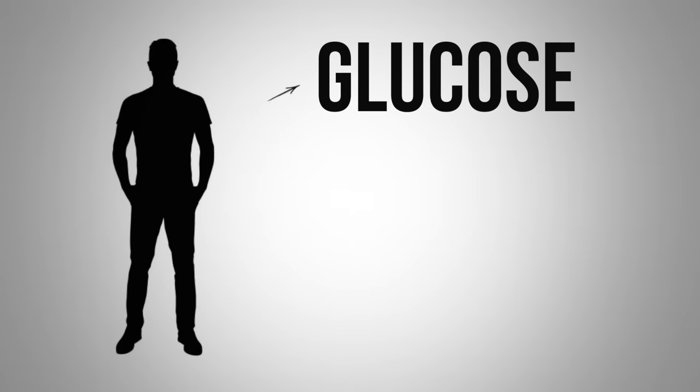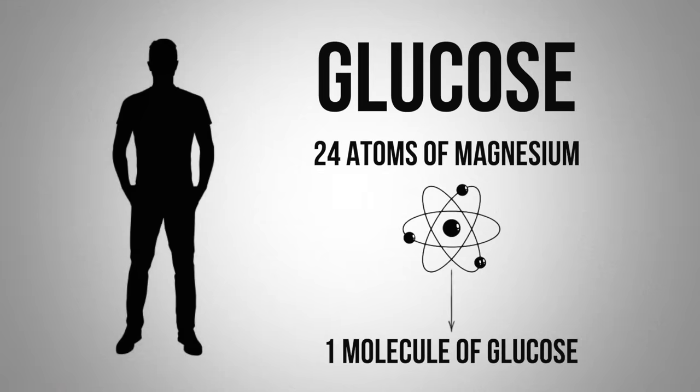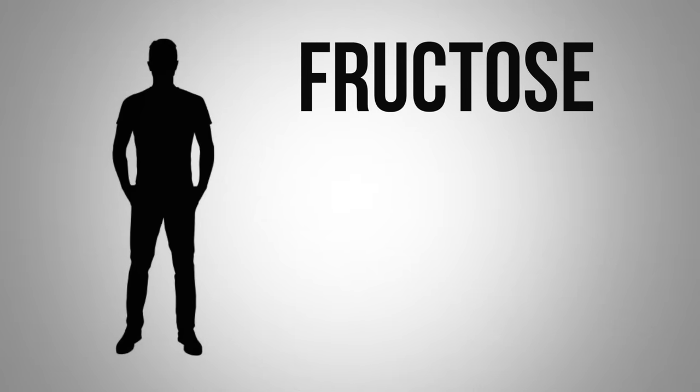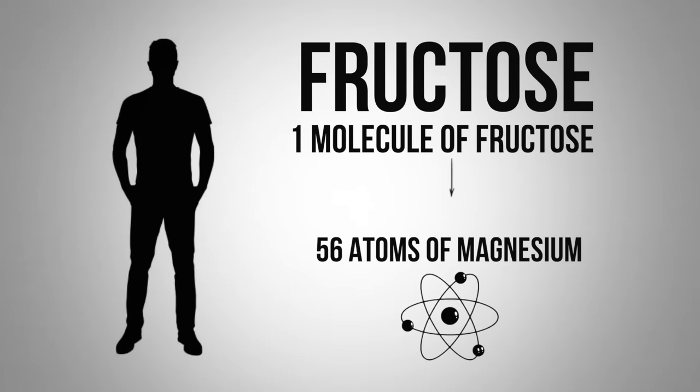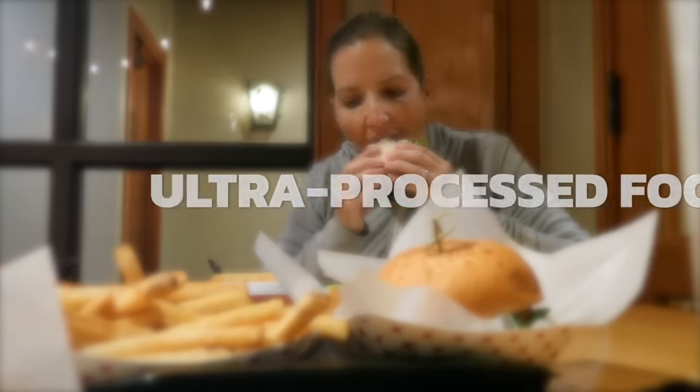If you eat sugar, consider what it does to magnesium: it takes 24 atoms of magnesium to help process one molecule of glucose. To metabolize one molecule of fructose, you need 56 atoms of magnesium. Also, cooking and boiling food can wash away a lot of magnesium. In America, about 50% of the population consumes ultra-processed foods, meaning every single one of those people are severely deficient in magnesium.